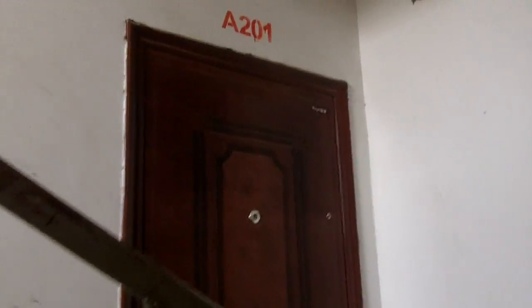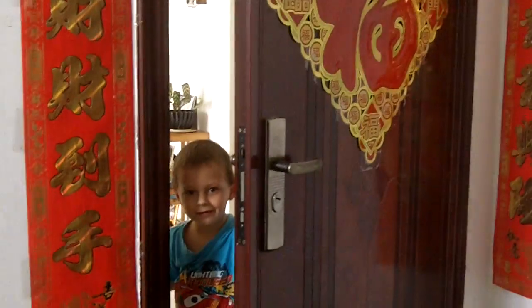On every level in this building there's a couple different homes — there's one, there's another. We're up on the third floor. And here we are.